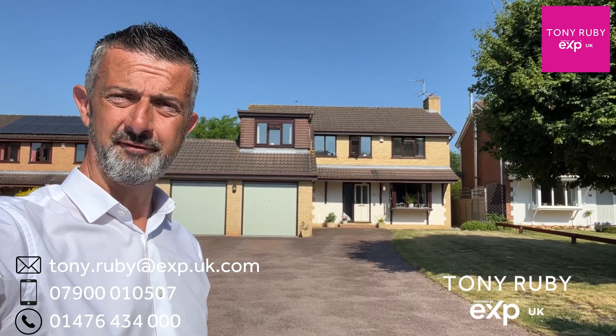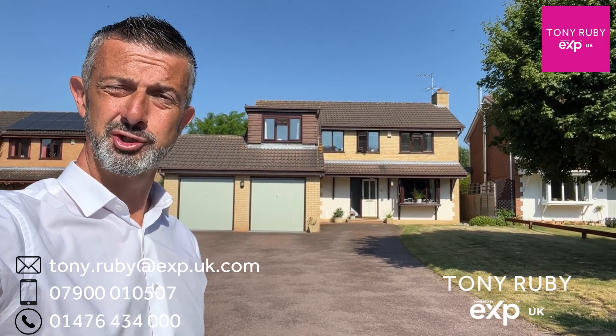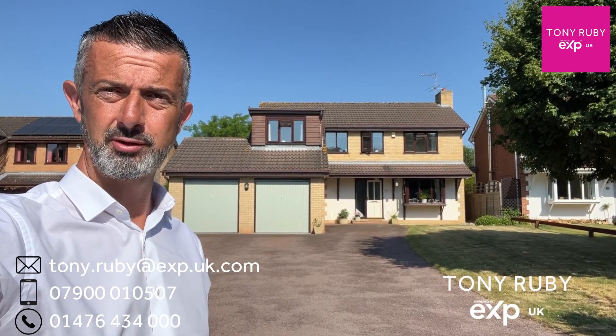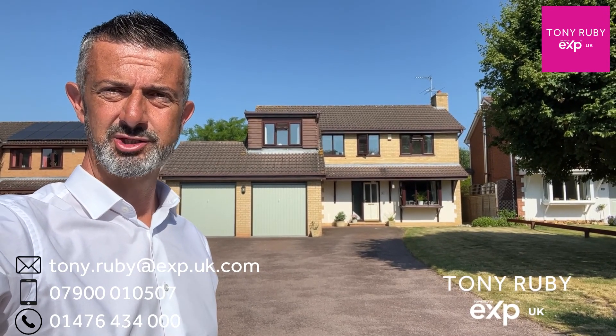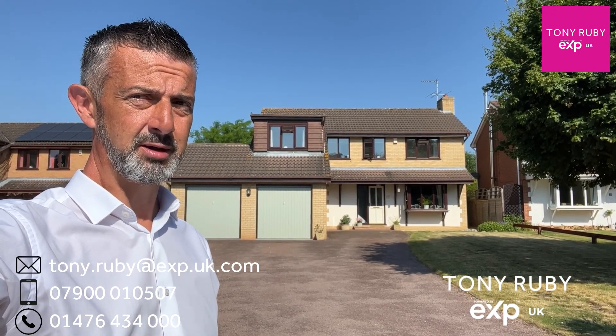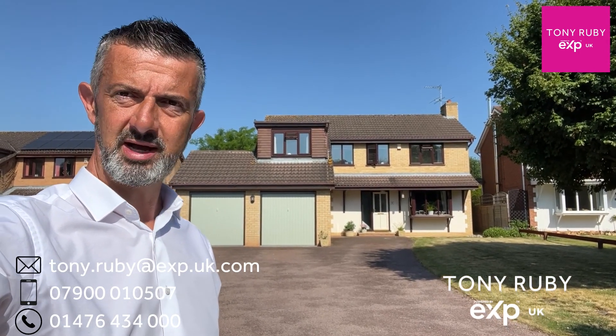If you are looking for a forever family home, then I may have just the thing for you. This particular home is at the head of the cul-de-sac on Maplewood Close, Gunnaby Hillfoot, extends to over 1,600 square foot, sits on a plot of a fifth of an acre and is impeccably presented. Come with me and take a look.